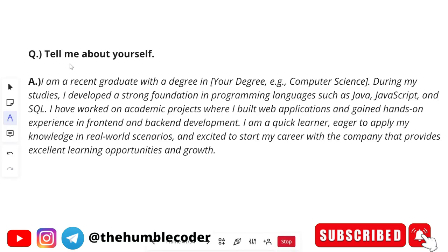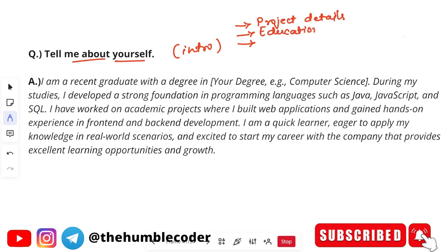The first question, as always, is 'Tell me about yourself' — your introduction. Before looking at a sample example, here are a few points you should always include: project details, whatever project you have created; educational details — if you haven't got a very good percentage or CGPA, you don't have to mention that, but at least mention where you did your schooling and college.